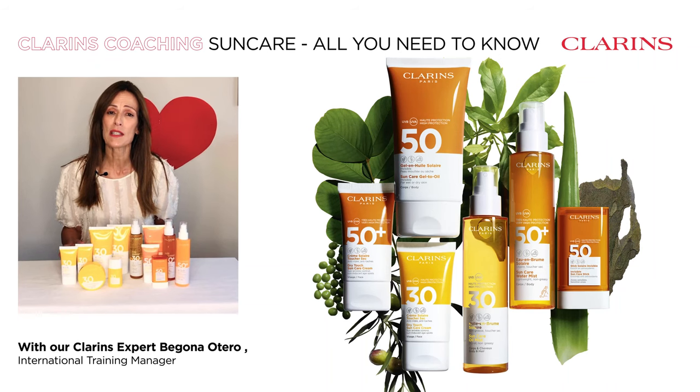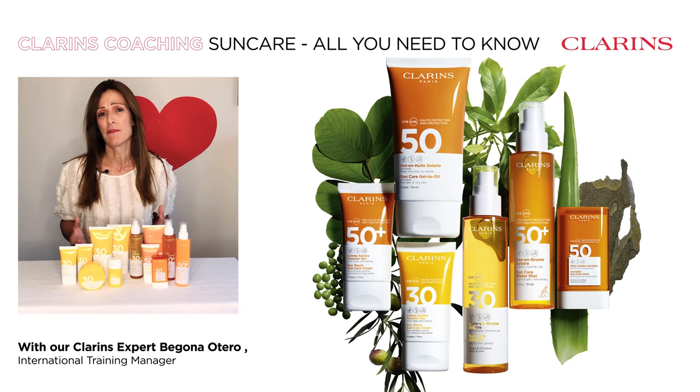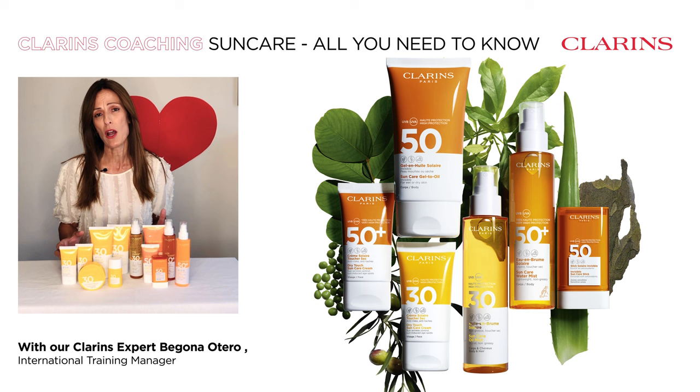How do you protect your skin under the sun? Whether you're in a big city, hiking in the mountains, or at a beautiful beach, protection is key. And Clarence knows about this — he's been a sun care expert for the past 40 years and has created a full range of high and very high protection with the best UVA and UVB filters to ensure safety under the sun.